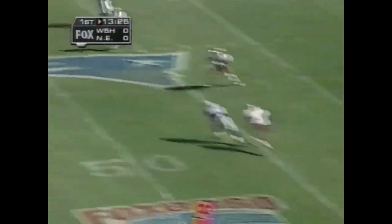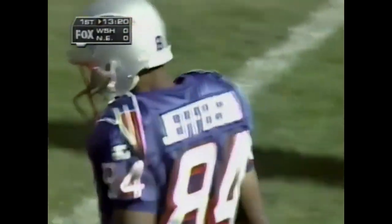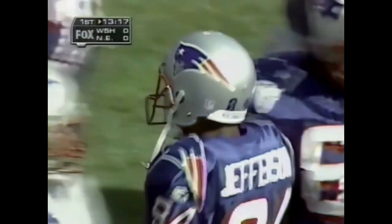Bledsoe again to the air, and again he's got a receiver — it's caught by Sean Jefferson, the former San Diego Charger. He picks up 15 and picks up another New England first down.